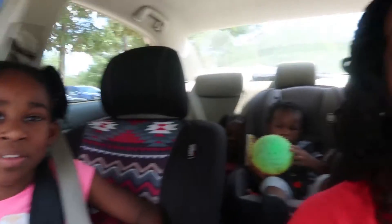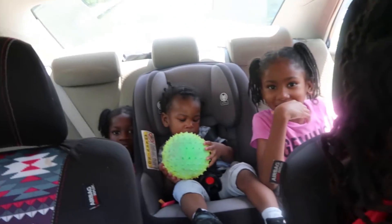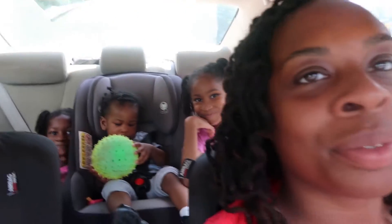So now we're in the carpool line picking up the girls. Got the crew — the fabulous four is officially home.